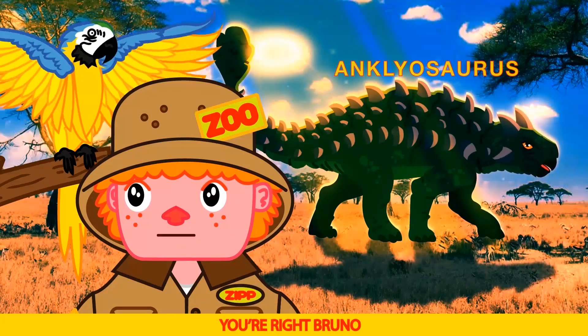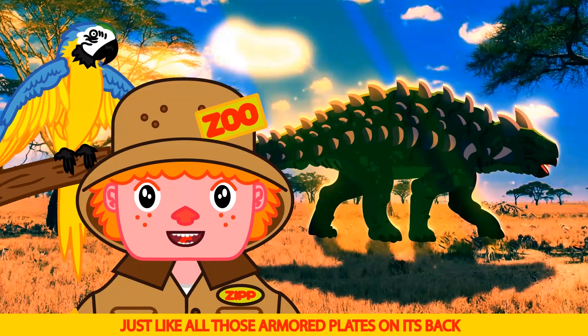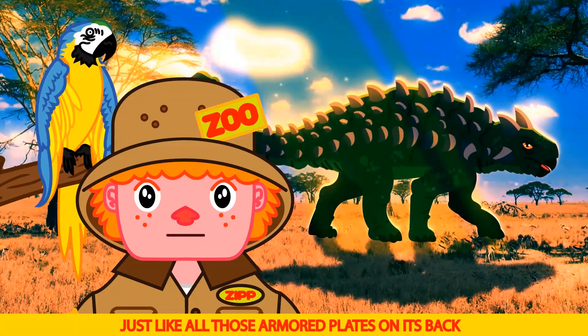Big tail — you're right Bruno! That club-like tail was used to swing at other dinosaurs for protection, just like all those armored plates on its back.